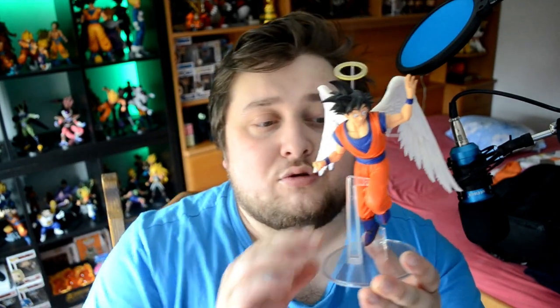In third place we have this Goku with the angel wings. I love the angel wings — Goku would be wearing these in the afterlife after he dies. I love the detail on the wings and you're gonna see them more in the close-up shots. I love this one, but it's my third place.